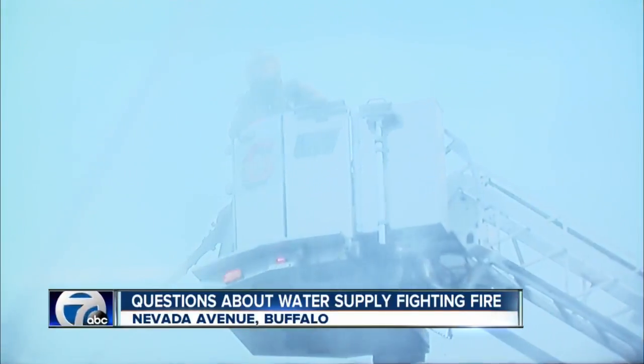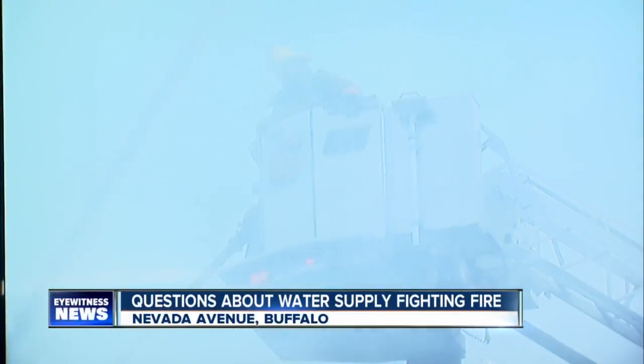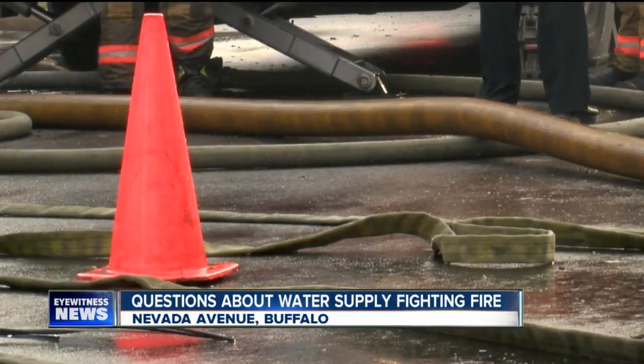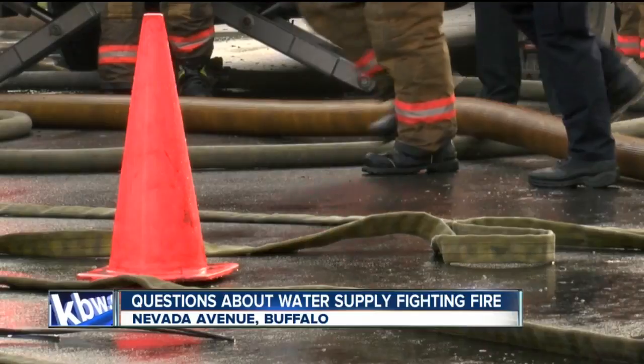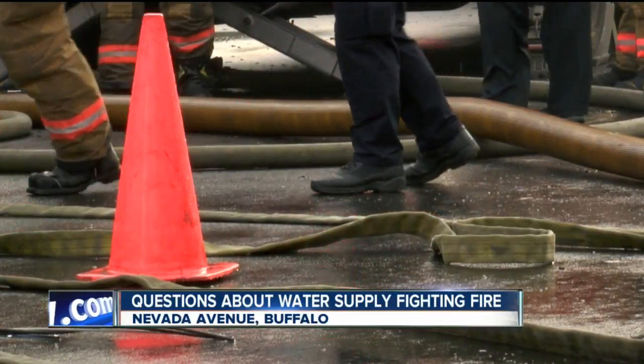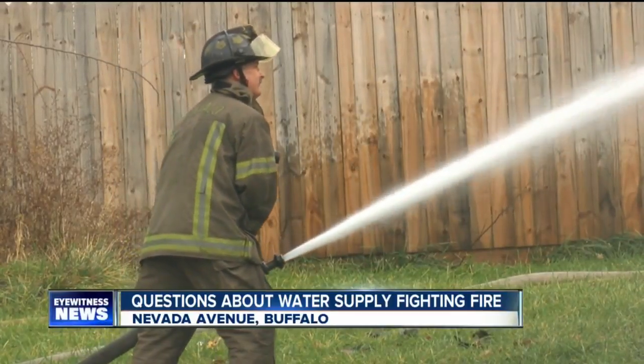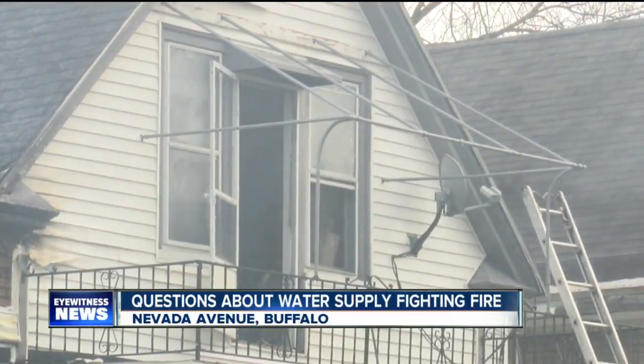We're working to get more information on a fire that damaged two homes in Buffalo and has raised serious questions about working fire hydrants. Neighbors tell us a faulty fire hydrant allowed flames to spread quickly on Nevada Avenue yesterday. The city says a crack in the thread of the hydrant left it unable to pump water. The Fire Commissioner says crews used water from trucks right away, but neighbors say precious moments were lost looking for another water source.